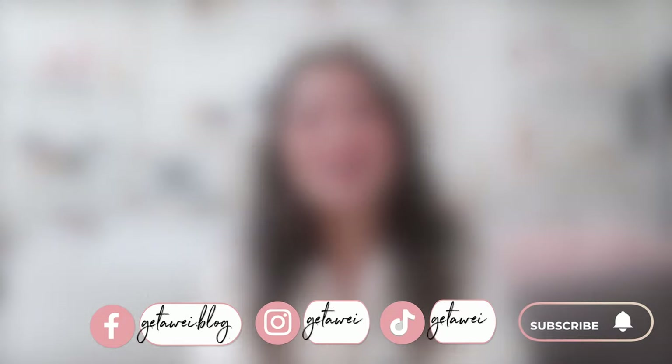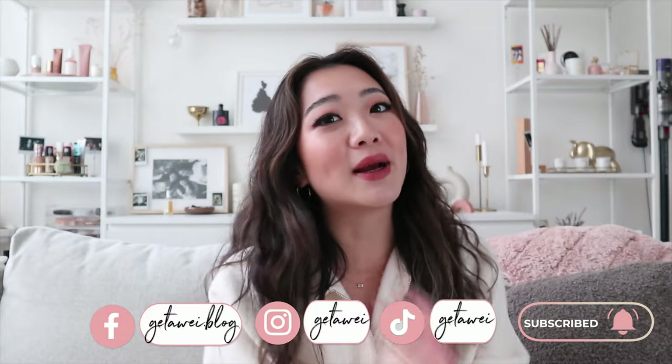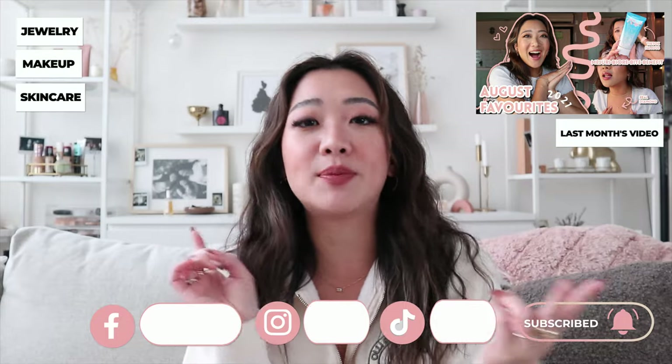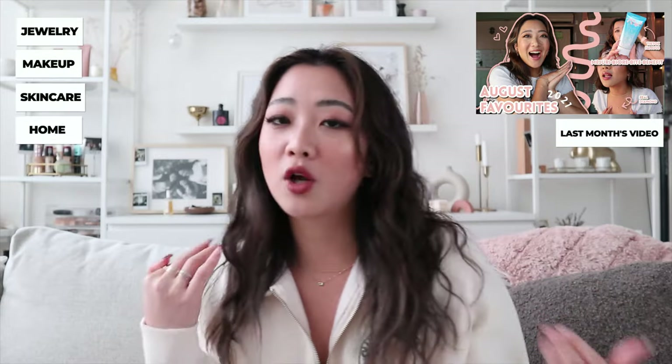Hi everyone! Welcome back to my channel. For today's video I'm doing September favorites. If this is your first time here, my name is Lisa and I review products every single month, usually in the jewelry, makeup, and skincare categories. Sometimes I'll have some random home or fashion ones. I'm pretty strict with it and you can trust that these are products I really love. So we're gonna get started with September 2021.